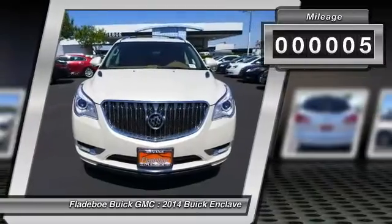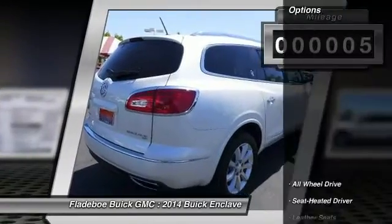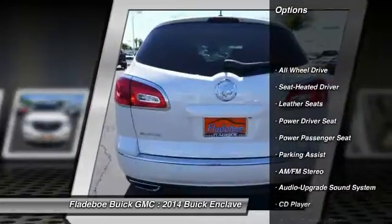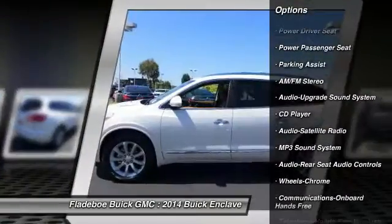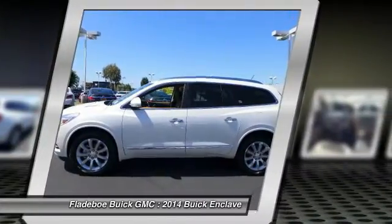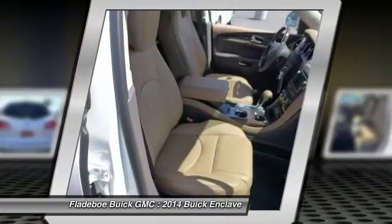This vehicle has less than 100 miles. Here are some of this vehicle's great options: power passenger seat, quad seating, all-wheel drive, anti-lock braking system, traction control, air conditioning, front Bluetooth wireless data link for hands-free phone.